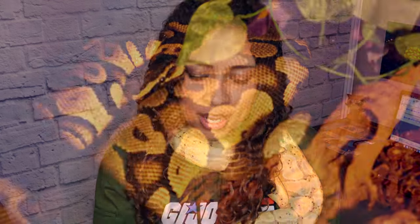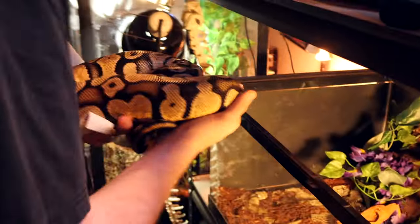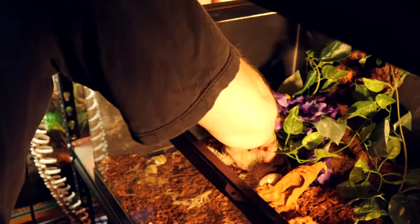Sometimes even if your ball python is behaving defensively, it still needs to be taken out of the tank — maybe to clean it or just to handle them down. The best ways we've found are: first, a snake hook, which is nice for going in and pulling them out so they know you're there. But snake hooks can be finicky depending on the size of the snake. Our favorite method is to cover their head as you're taking them out — use something like a paper towel, put it over their head covering their face, then reach in and pull them out. They are no longer in a defensive position and are much more receptive to being handled.